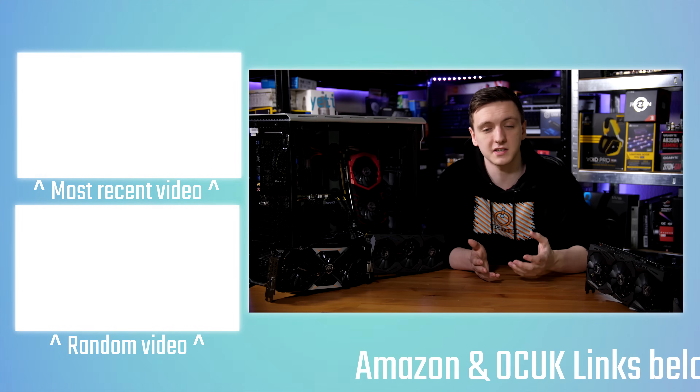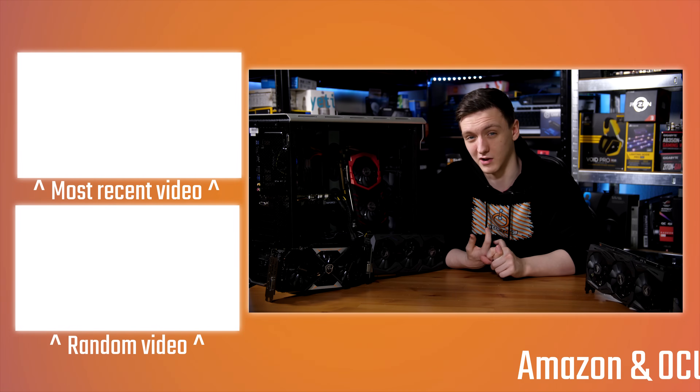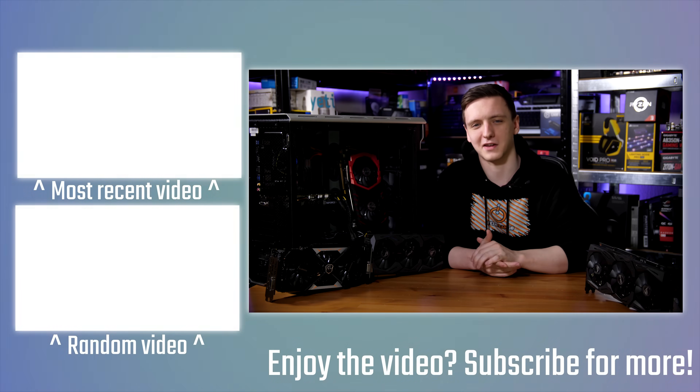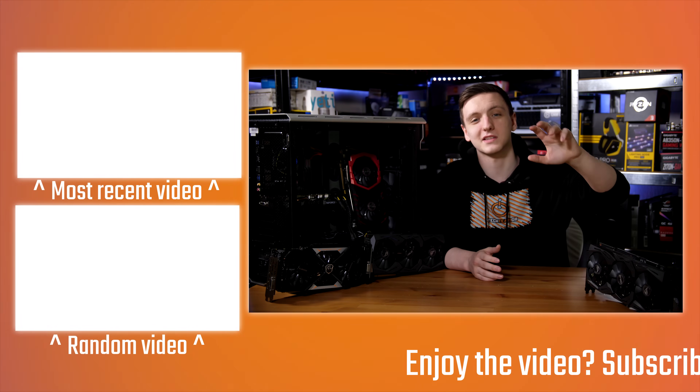That's pretty much it — I hope you enjoyed the video. I'd love to hear your thoughts in the comments, whether you have these cards or not, and whether you care about electricity costs. If you want to be part of the Tech FAQ series, feel free to follow me on Twitter at TechChainGB. I'll hopefully leave links to these graphics cards in the description. Thanks for watching — hope you enjoyed it, and we'll see you in the next video.